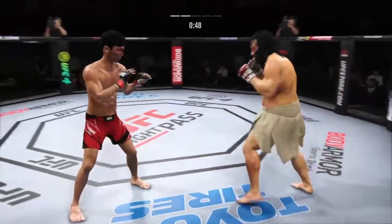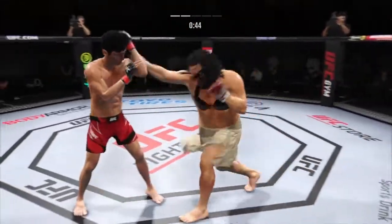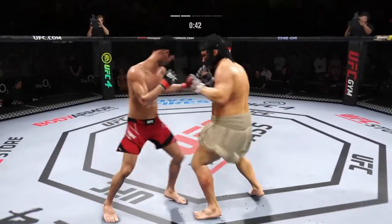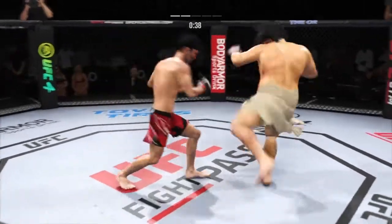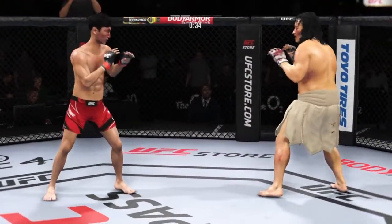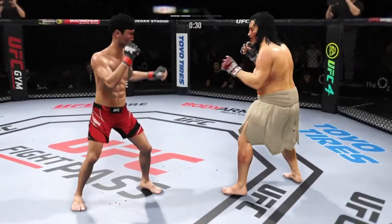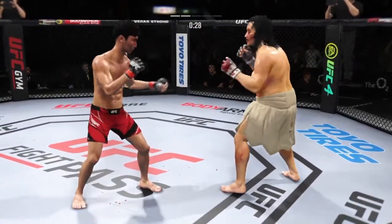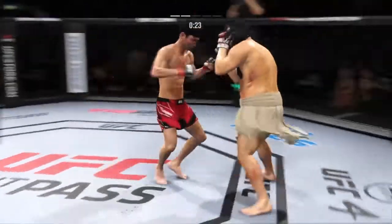He might be out. Vicious kick to the outside of that lead leg — you've got to start checking these kicks, or you're going to be limping around the octagon very shortly. Check yourself before you wreck yourself. Crunch over the top.